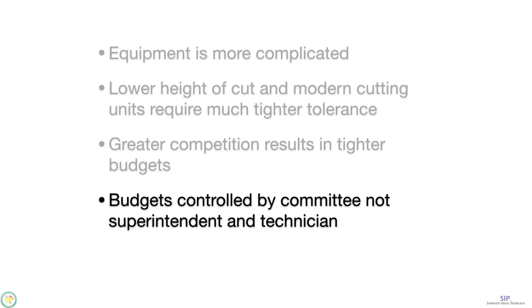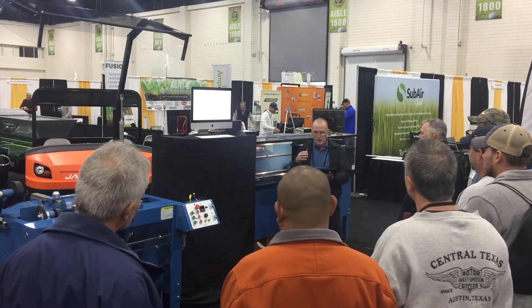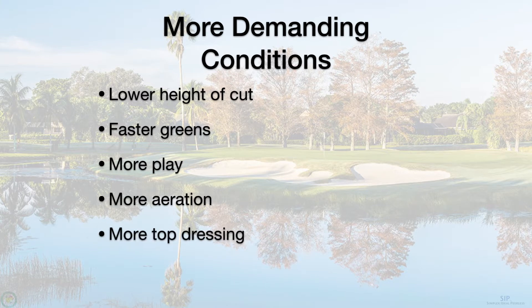In addition to that, the golfers that play on your course have much higher expectations. They all want to be playing at Augusta. That means you have to get better conditions — we talked about lower height to cut, which means faster greens. And you're going to have more play, hopefully. The superintendent also wants to do more aeration, more top dressing, and more frequent mowing.